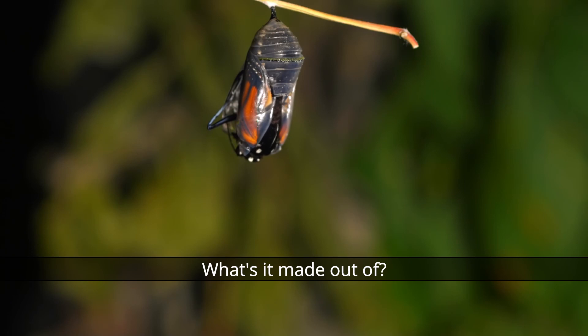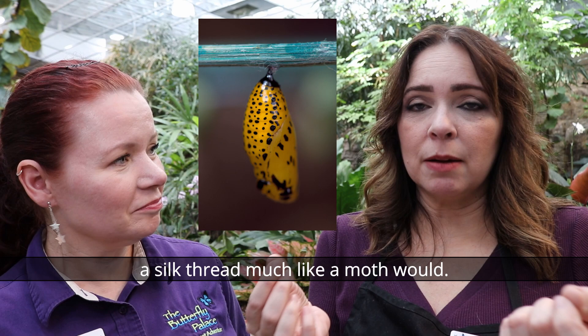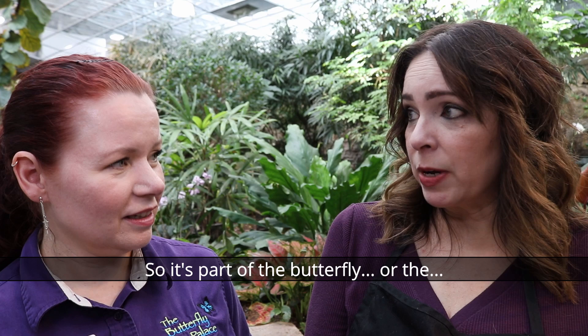A butterfly will emerge from a chrysalis. The chrysalis is actually the exoskeleton of the pupa. A butterfly will also use silk — it will hang the chrysalis with silk, so you might see a chrysalis hanging on a leaf or a tree with a silk thread, much like a moth would.